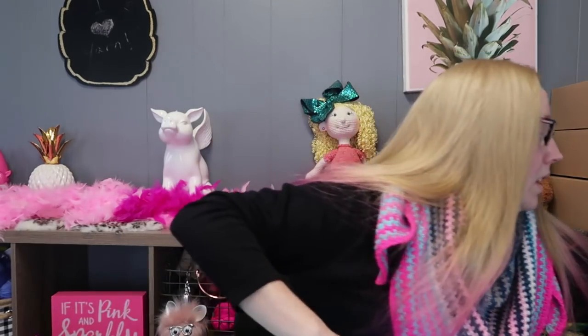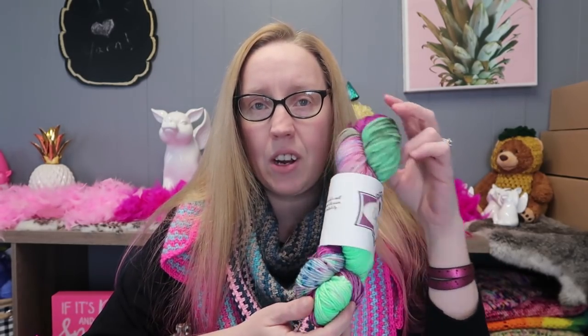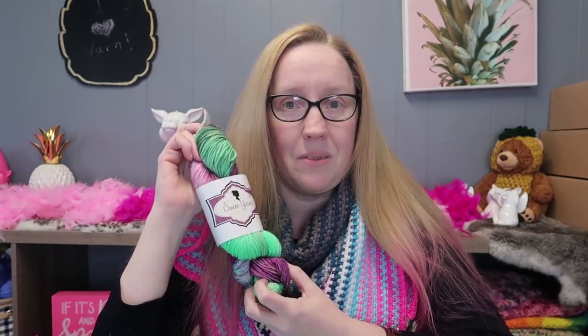The giveaway runs all the way till March 31st, and I'll announce the winner on the first podcast in April. Go to Cameo Yarns — cameoyarns.com or the link below — and tell me your favorite colorway. You can also find her at Cameo Yarns on Instagram. I'll put her Instagram and website down below. I love this yarn so much — it is really, really soft.